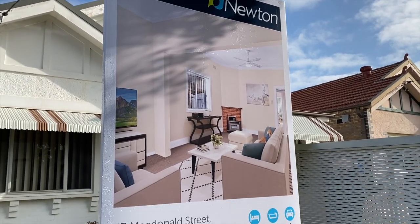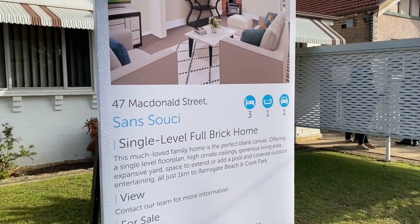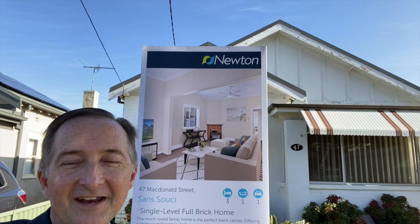It's David Newton from Newton Real Estate. We hope to see you at the next open — 10 o'clock on Saturday. Thanks very much. Have a great day.